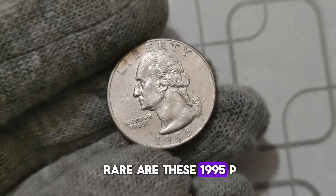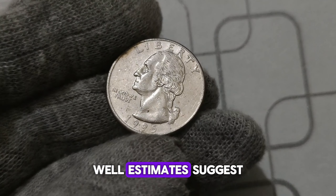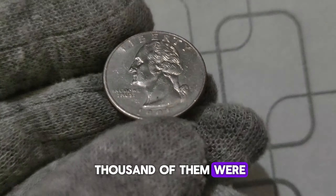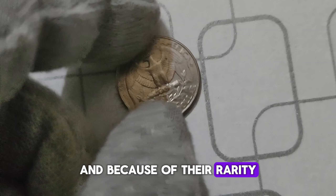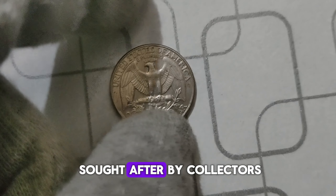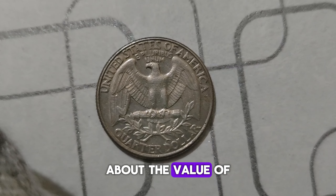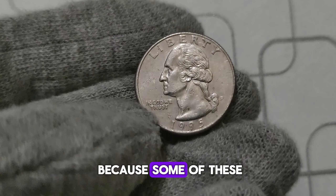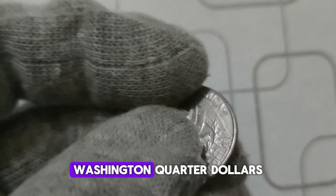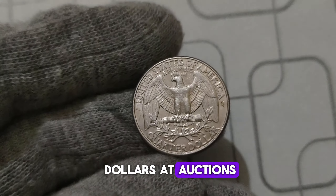Just how rare are these 1995 P. Washington quarter dollars? Estimates suggest that only a few thousand were ever produced, making them incredibly scarce. Because of their rarity, they have become highly sought after by collectors all around the world. Some of these 1995 P. Washington quarter dollars have been known to fetch prices ranging from hundreds to even millions of dollars at auctions.